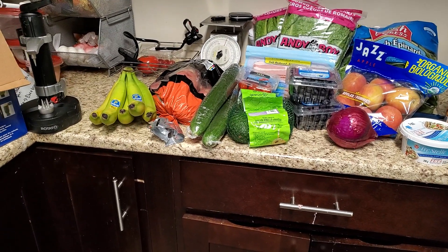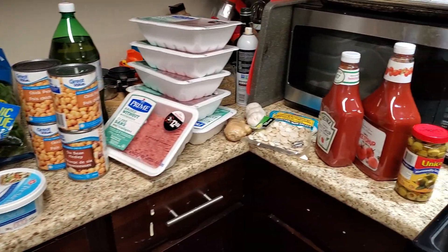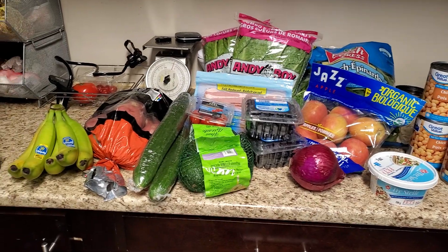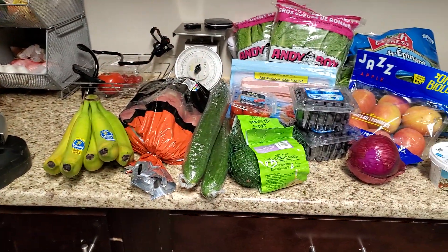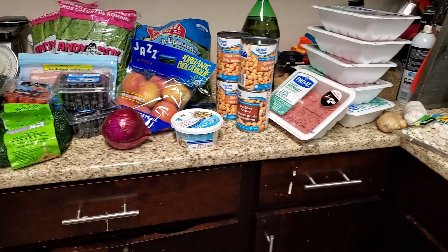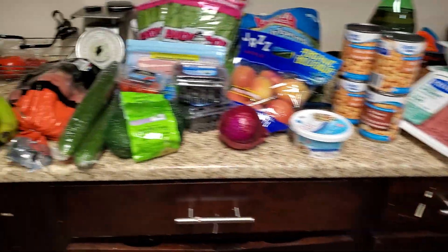Hey guys, it's Risa. How you doing? I just wanted to show you that I just got back from Walmart — my Walmart haul — and I'm just going to go over some of the things that I like to keep in my house. Meal planning and meal prep is super key for your weight loss journey. So we'll start over here.